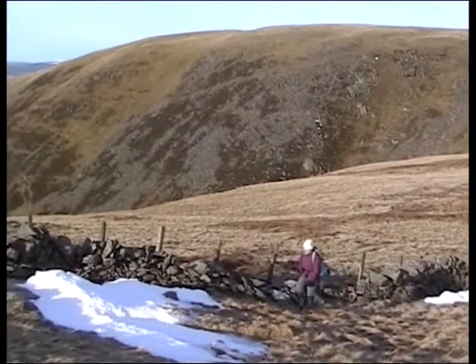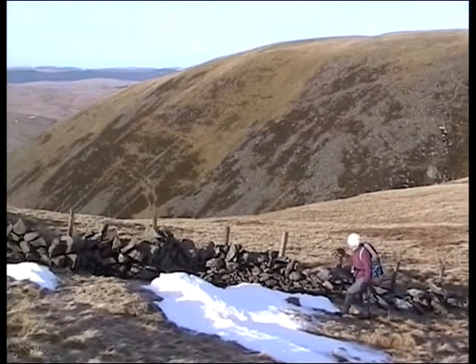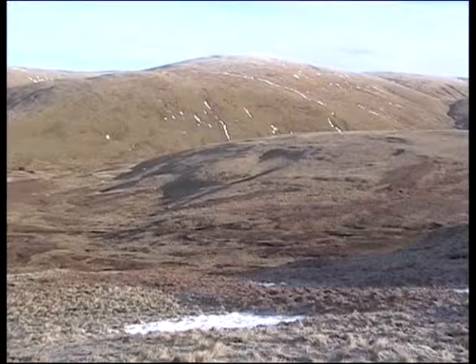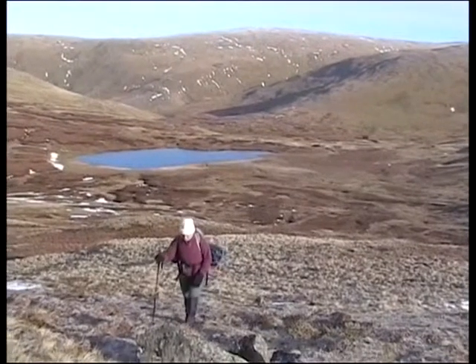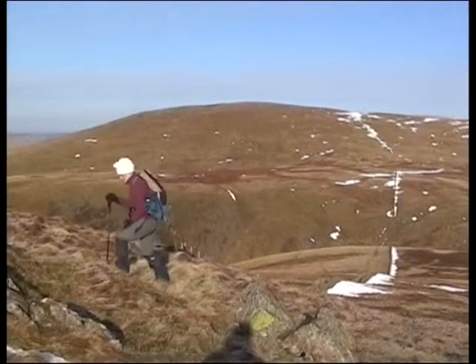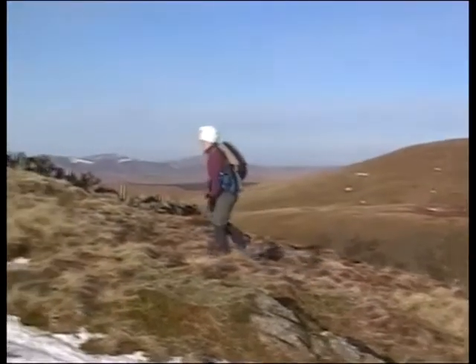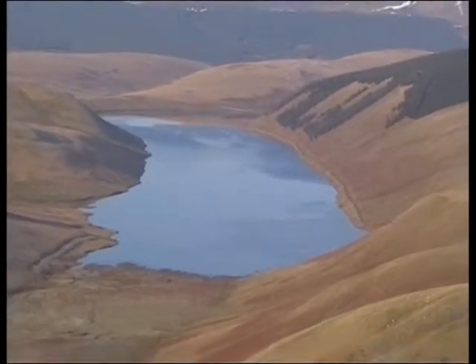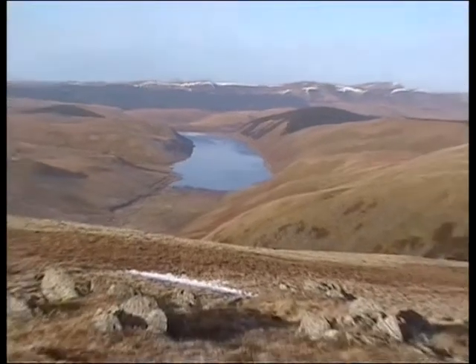This is us on our way up Din Law now. What a view — the sun's come out, blue skies. You didn't get this very often in the borders. It really makes this sort of bleak type of place look beautiful. We're not sure what we're going to do from here; I think we'll walk further on a bit and see how it goes.